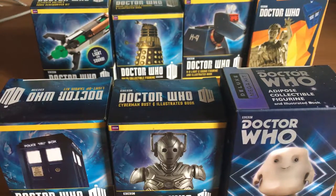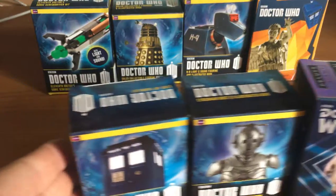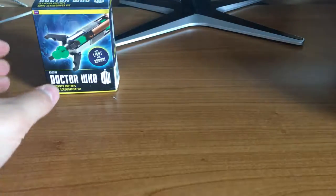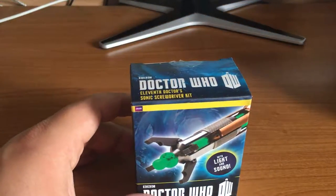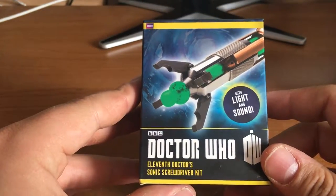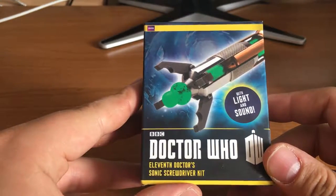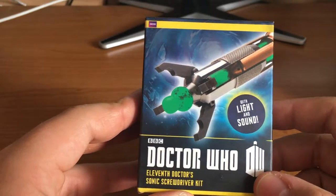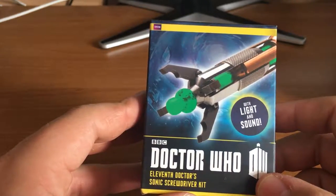I'm going to push all these to one side and look at them individually. So let's put those over there, and we're left with our first one — the Sonic Screwdriver, the good old trusty screwdriver. This one is based on the 11th Doctor's — and 12th Doctor's you could say — because he did use it very briefly for about a minute on screen.